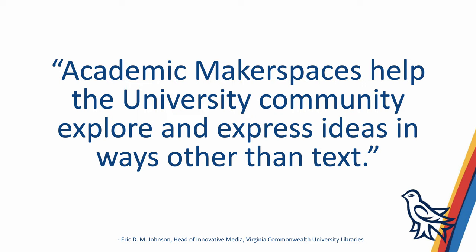I know that this may sound somewhat heretical, but I love this quote from Eric Johnson — it describes a big part of what we do in the Digital Scholarship Commons. Academic makerspaces help the university community explore and express their ideas in ways other than text. Let me just repeat that last part: the DSC helps the university community explore and express their ideas in ways other than text.